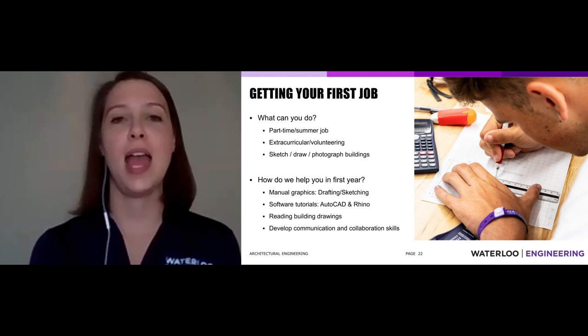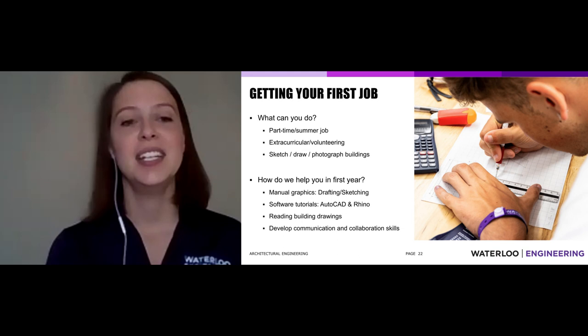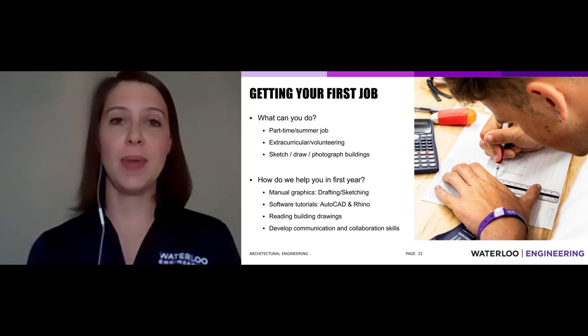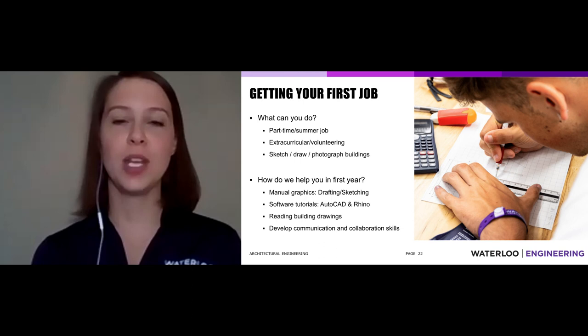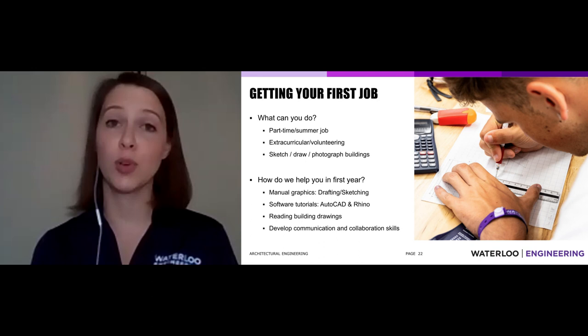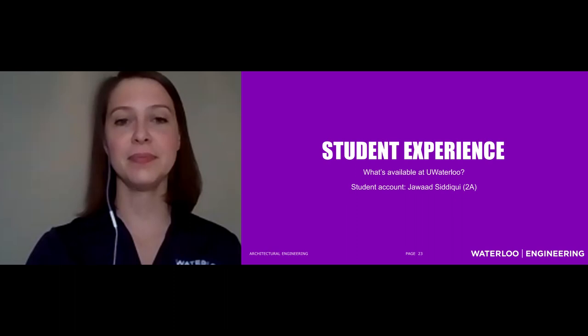To help you get that first co-op job, we make sure in first year that you develop drafting and sketching skills. You can see students practicing drafting, and we enable you not just with manual methods but digital ones — AutoCAD and Rhino, 2D and 3D modeling software. We also ensure you can read building drawings, because that's how buildings get built. You have to be able to read drawings to build a building, and draw drawings to design one. And of course, those communication and collaboration skills — presentations, group work, selling yourself confidently in that first interview.